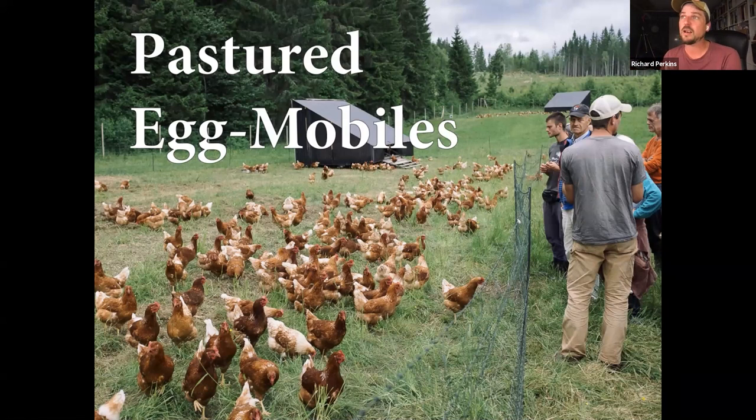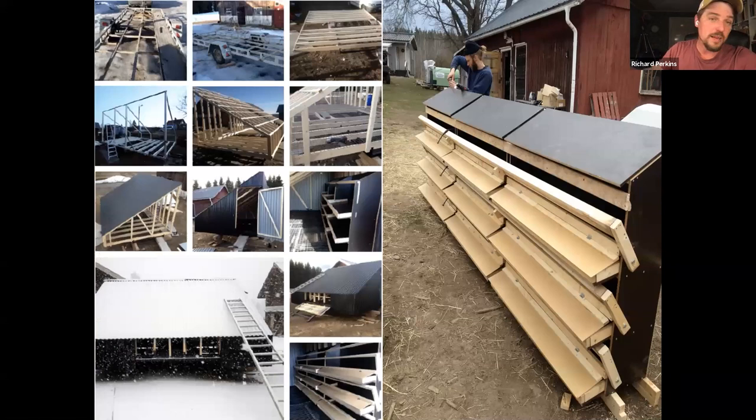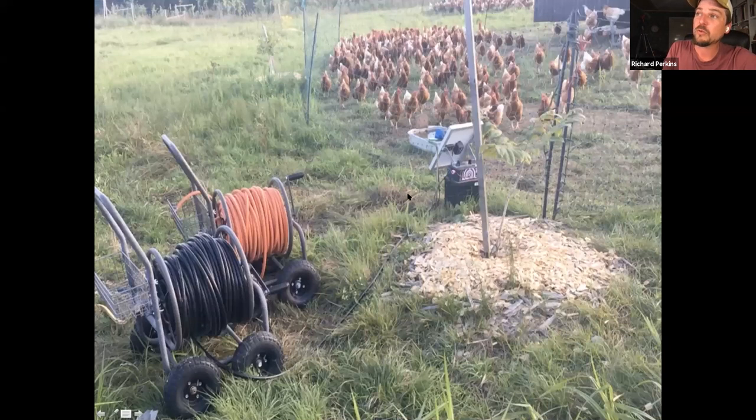Our second main enterprise — also poultry — is our egg mobiles. This is the Richdale-style egg mobile that people have taken all over the world. It's a 1,500-euro structure that kicks out 30,000 euros of eggs a year. We're recycling scrap and making simple low-cost roll-away nest boxes, because here in Europe you're not allowed to wash eggs, so you need clean eggs all the time. It rolls around the fields with simple electric fence, a mobile energizer, and 300-foot gas reels.